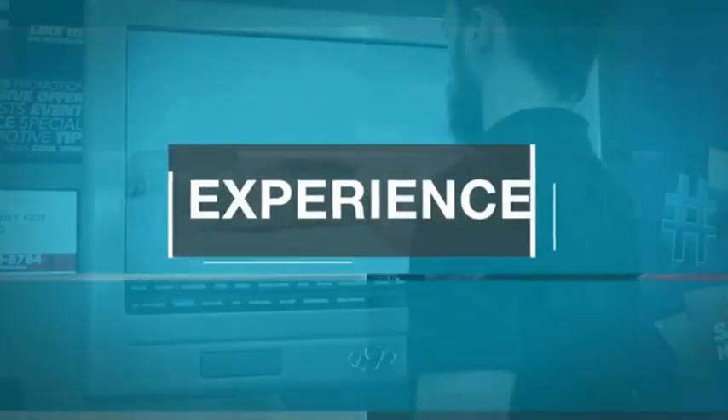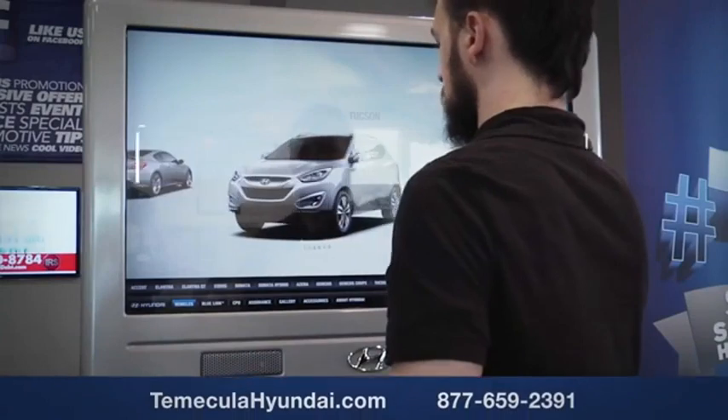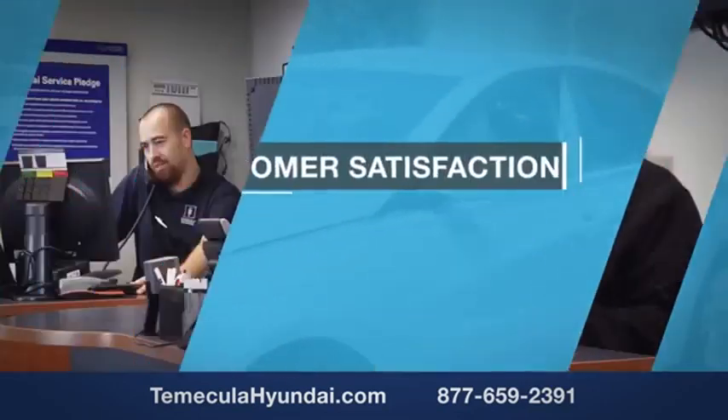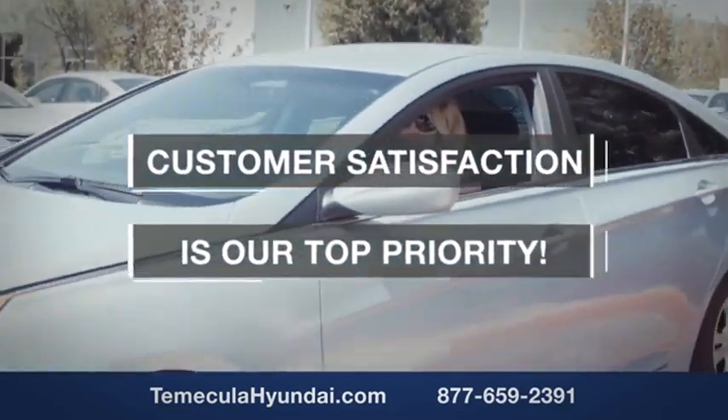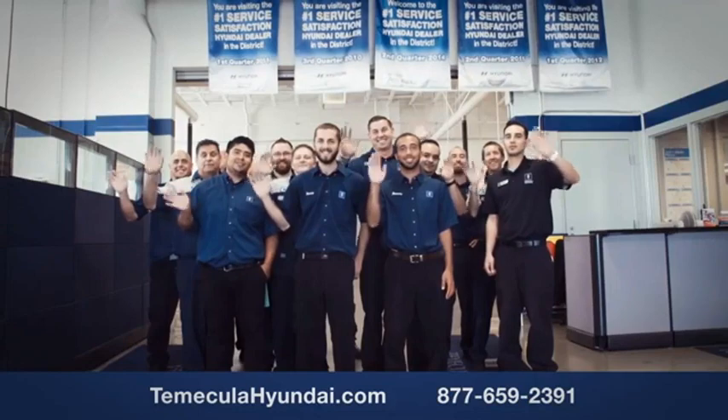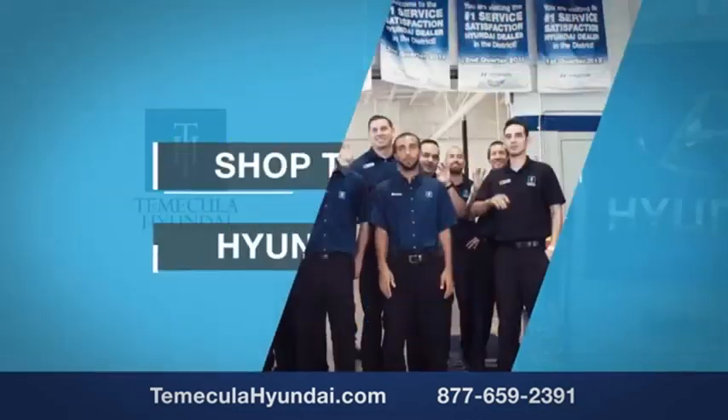Why choose Temecula Hyundai? It's simple. Buying a car is a big financial decision and knowing you're working with a team you can trust is important. Customer satisfaction is our top priority. You want to work with a team that has integrity and passion — buy from people you can trust. Shop Temecula Hyundai today.